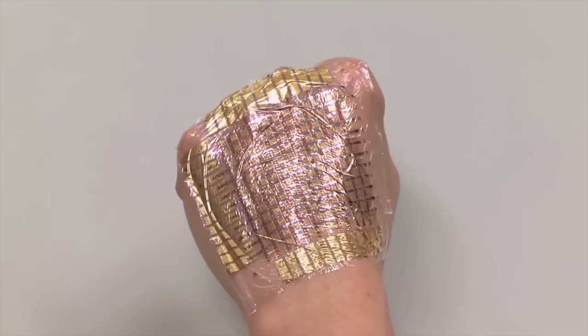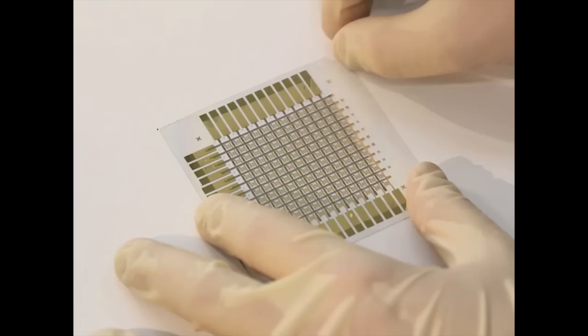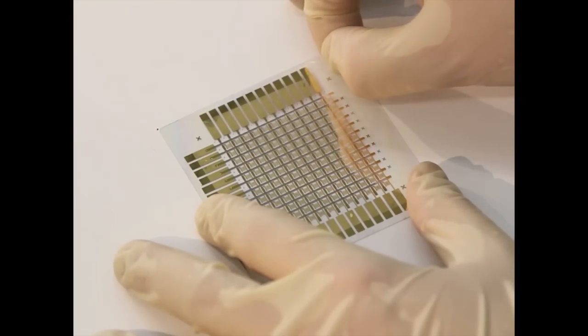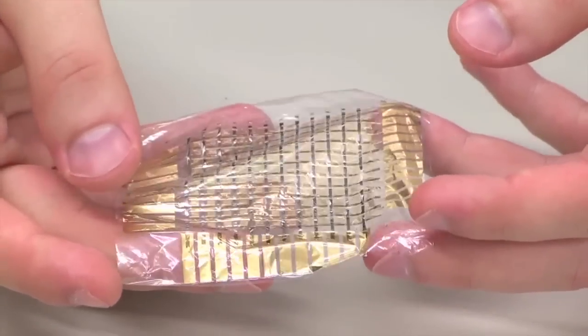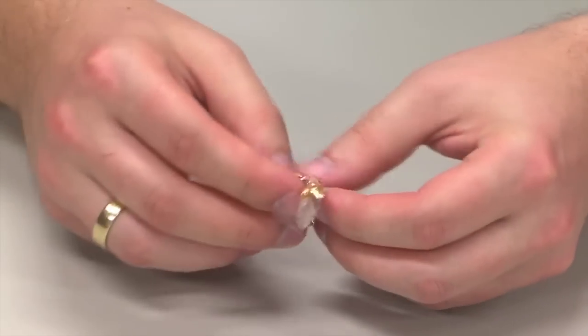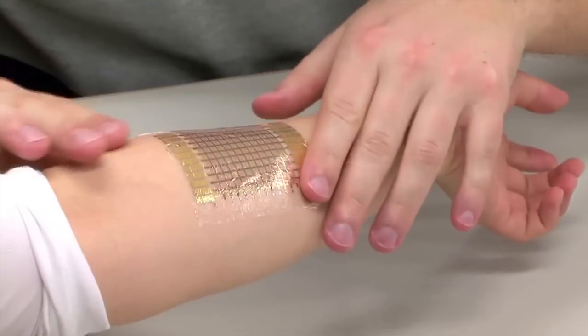Researchers are developing sheets of ultra-thin, ultra-flexible electronics that can stick to your body. These electronic skins, or e-skins, can bend when you flex your elbow and twist when you rotate your wrist. Researchers are just beginning to imagine all the medical innovations that could come from these e-skins.